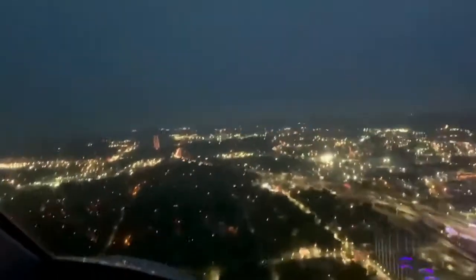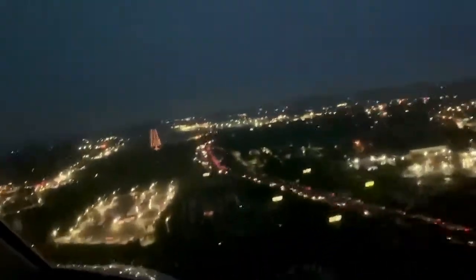Over there on the right, the colorful lights that you see — that is the Birmingham bypass. It changes colors every 10 seconds.